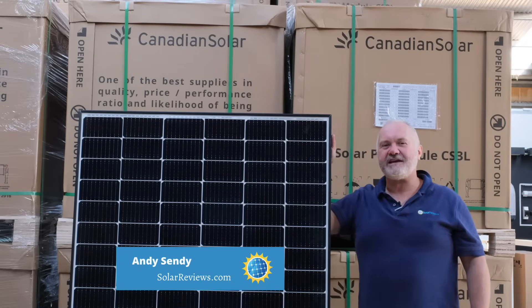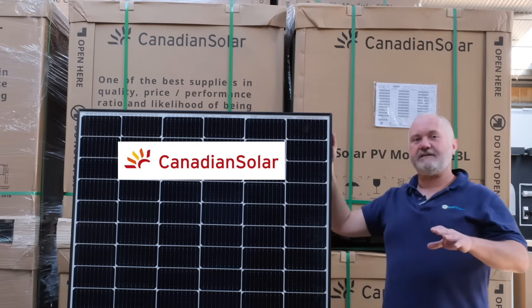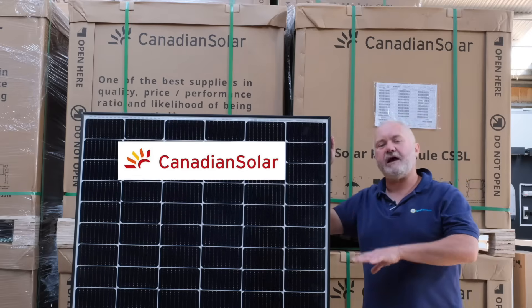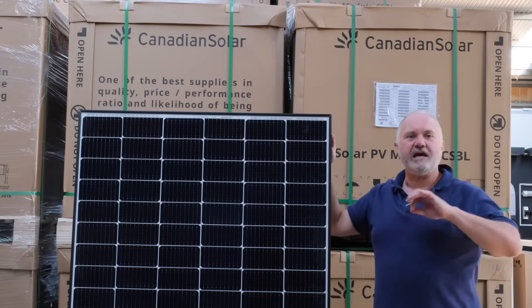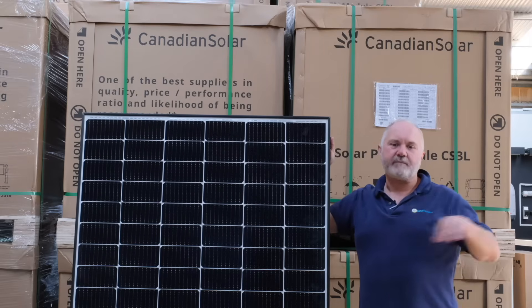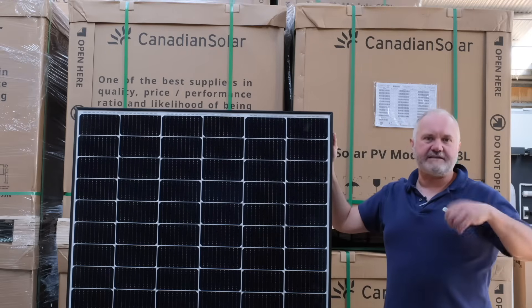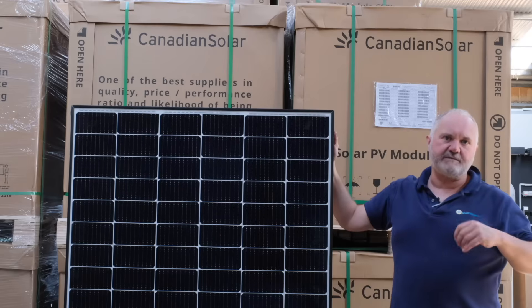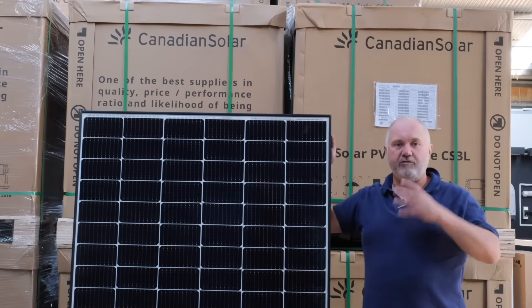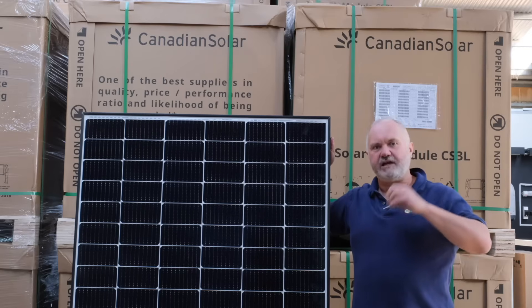Hi all, it's Andy from Solar Reviews again. Today we're giving our 2021 expert review for Canadian Solar panels. The first thing to note is that Canadian Solar is actually mainly a Chinese company. Back in the day there was a subsidy in Ontario, Canada, and a company started manufacturing solar panels because of the stimulus provided by that subsidy. After a little while they ran into difficulties and were bought out by a group of Chinese investors, and the management and most of the manufacturing moved to China.